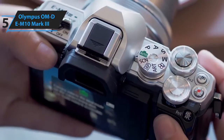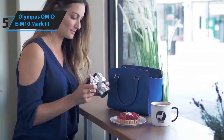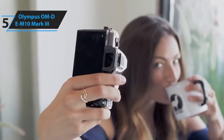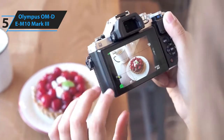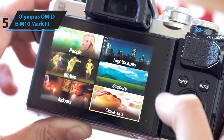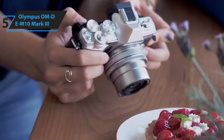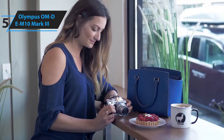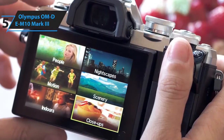Some of the pros for this product include affordable price, 4K video, attractive design, and great image stabilization. A con for this product is the 16.1 MP sensor isn't the best. However, for beginners and enthusiasts, this isn't a big issue, especially with the capable micro four-thirds lenses. The Olympus OM-D E-M10 Mark III has a small and compact body, but it is a powerhouse mirrorless camera.